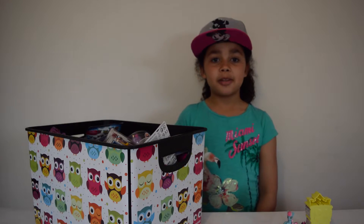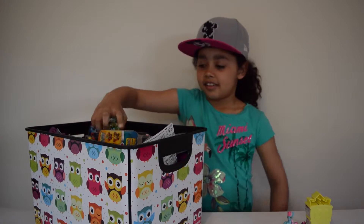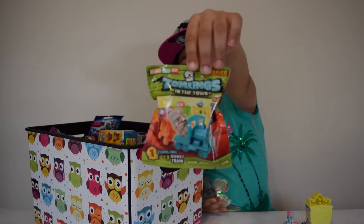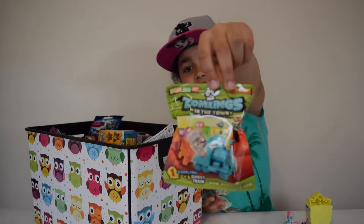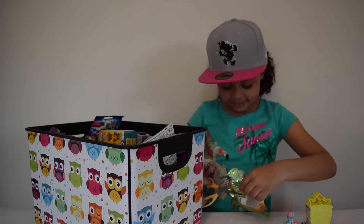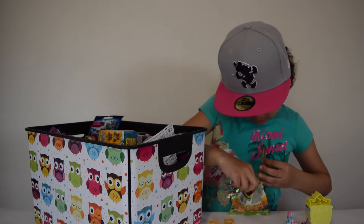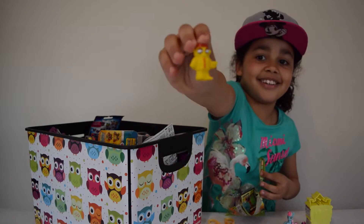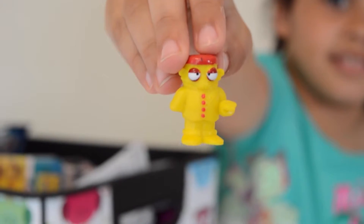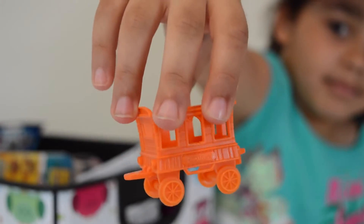Now I am going to pick my third blind bag. Oh look, I've got this Zobling! Now I am going to open it up. Here is the free Zobling I've got, and this train cart. I love Zoblings.